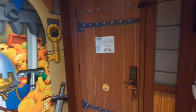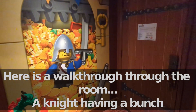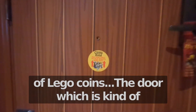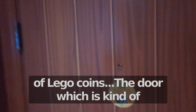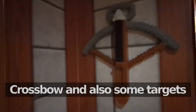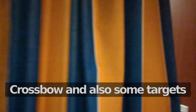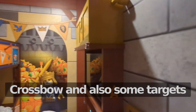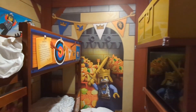Here is a walkthrough through the room. At night, having a bunch of Lego toys, the door — which is kind of annoying anyways. A crossbow and also some targets.